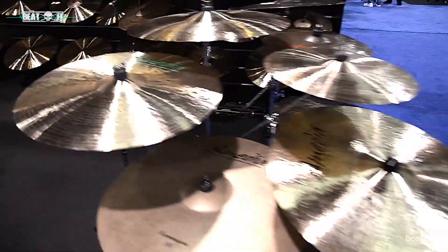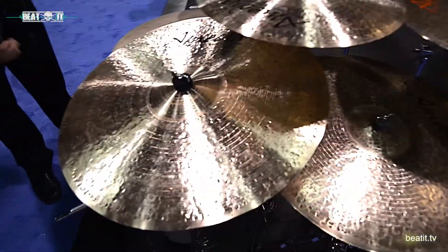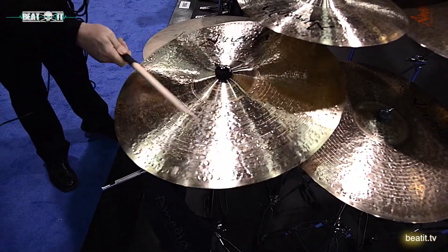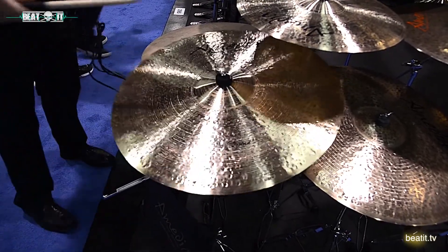Over here we've got our new series, the Jazz Legend. This is a 22-inch, with a matching crash cymbal.